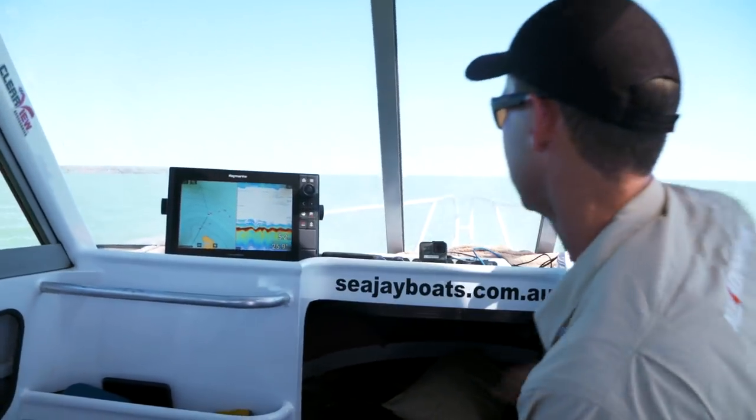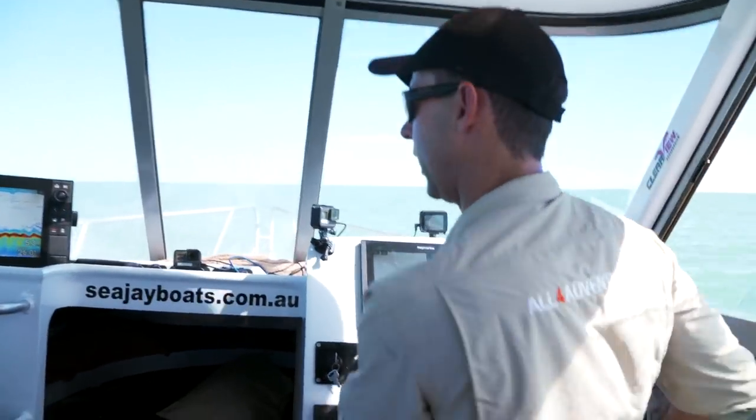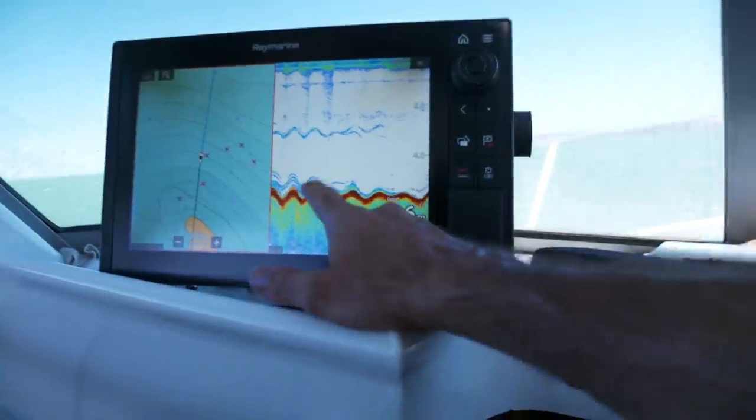Have a look at this. Our bottom is stacked. All right boys, put them in. We're gonna drop a plastic or something. That is worth a fish for sure.